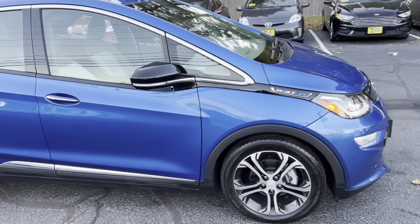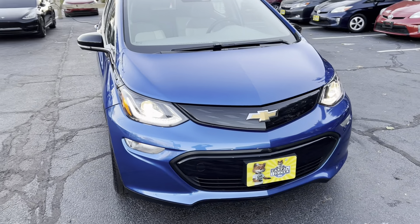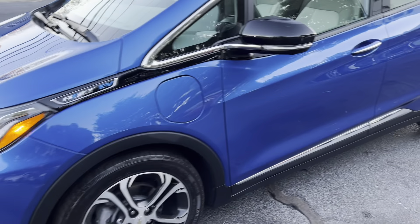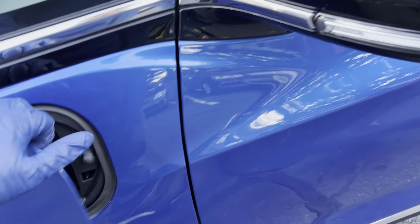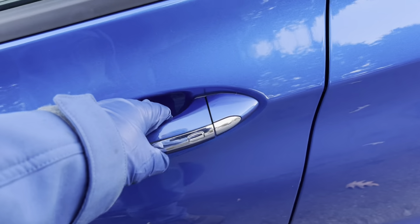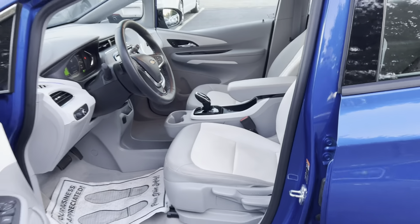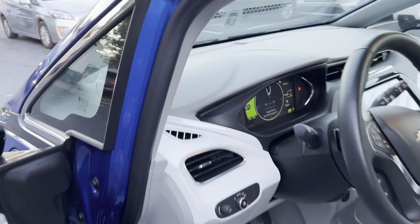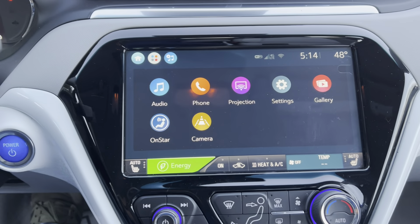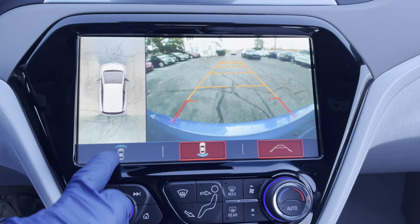It comes with traction control, ABS, stability control, every option available for the year — front and rear cameras, alloy wheels. The big one here is the DC fast charging, keyless entry, heated leather seats, projection for Android Auto and Apple CarPlay, backup camera front and rear.